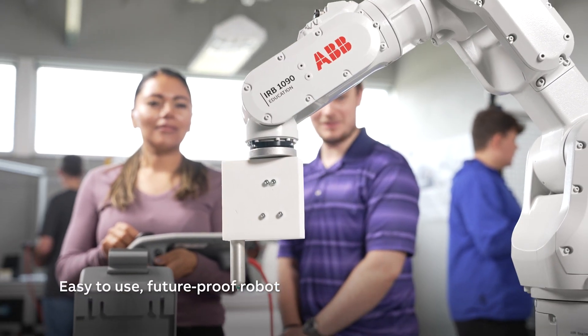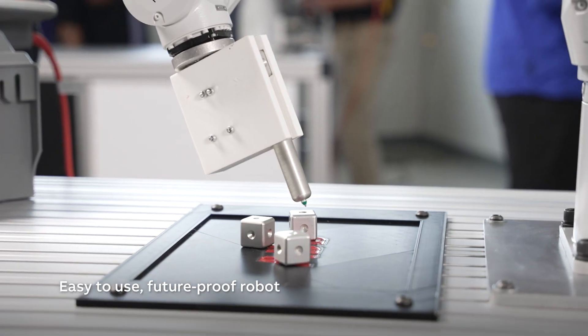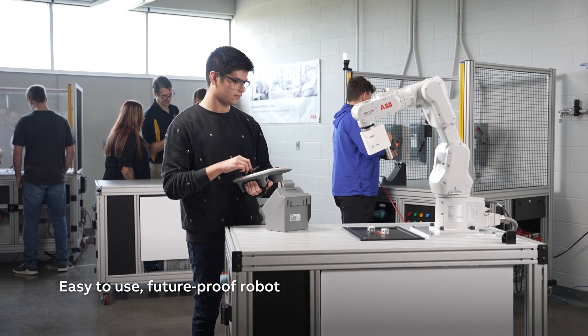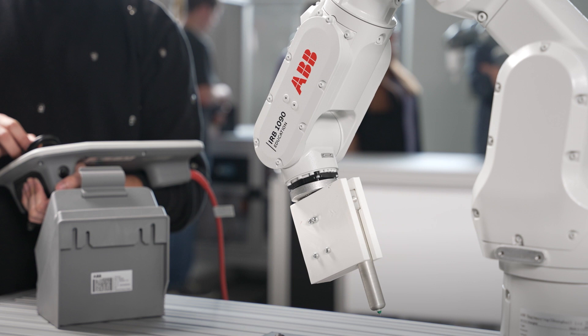Introducing ABB's IRB 1090 Education Robot — this easy-to-use, future-proof robot aims to bridge the gap between traditional education and the skills demanded by the future job market.